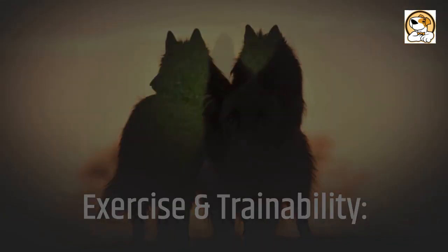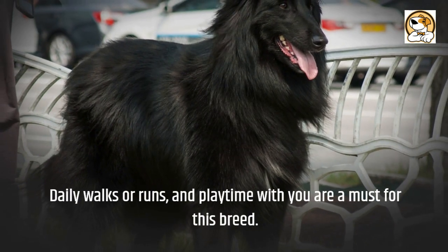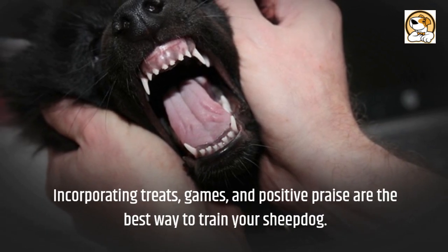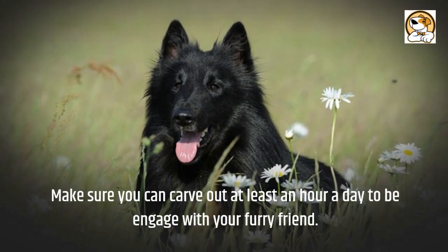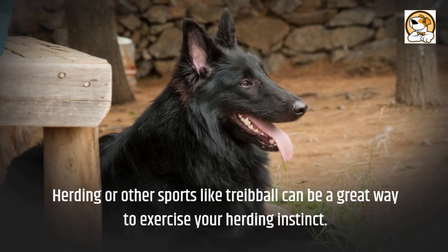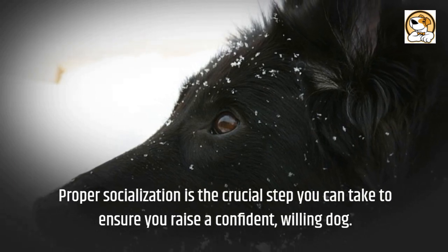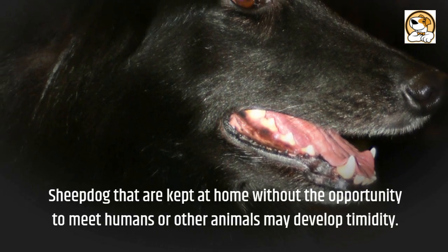Exercise and trainability: As a herding breed, the Groenendael needs plenty of daily exercise. Daily walks or runs, and playtime with you, are a must for this breed. They respond best with positive and rewards-based training — incorporating treats, games, and positive praise. Make sure you can carve out at least an hour a day to be engaged with your furry friend. Herding or other sports like treibball can be a great way to exercise their herding instinct. Patient and consistent behavior from the handler yields the best results. Proper socialization is a crucial step to ensure you raise a confident, willing dog.